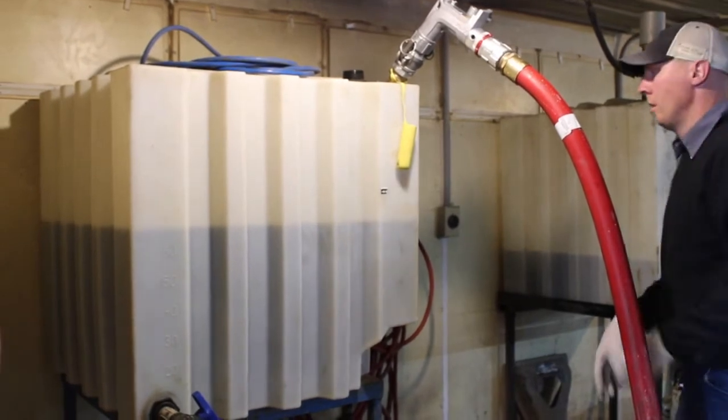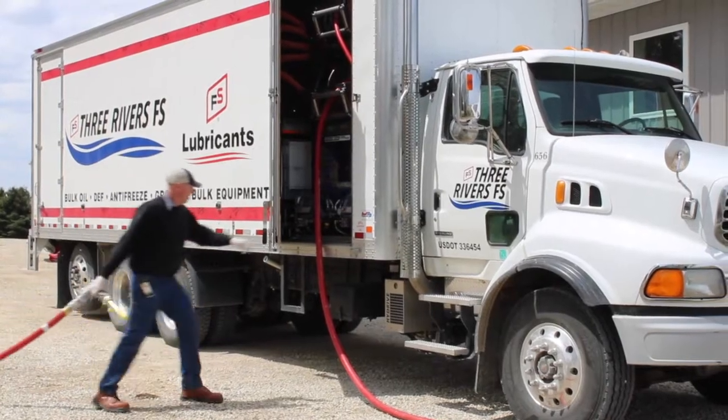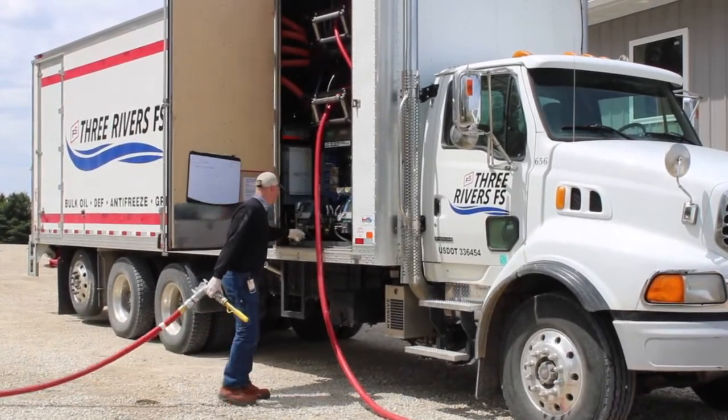I can do this on the hydraulic, antifreeze, and the motor oil. We have different volumes for each product. And the gear oil, we just have the one.